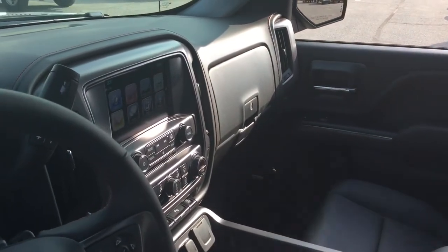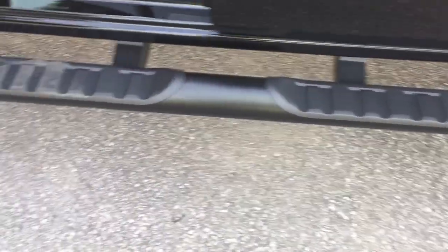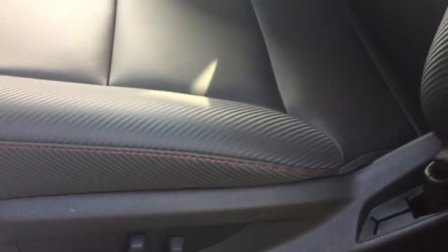This is a crew cab, so apologies if I said double cab earlier. Over here we have our door-to-door running board — very nice. Power driver adjustable seat with lumbar support and the two-tone leather upholstery with red stitching.